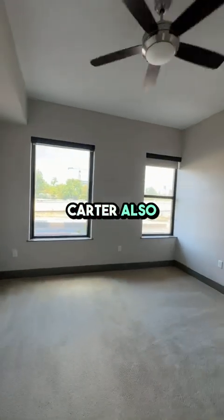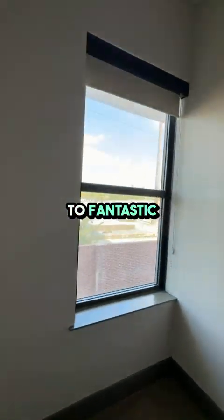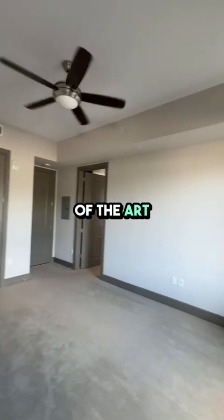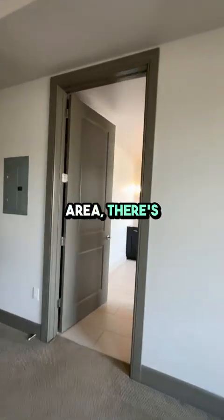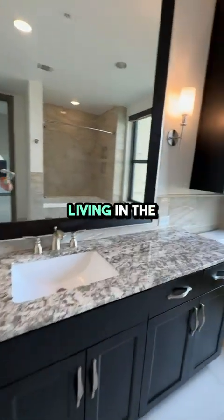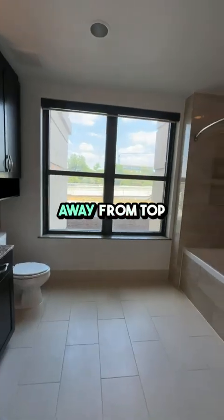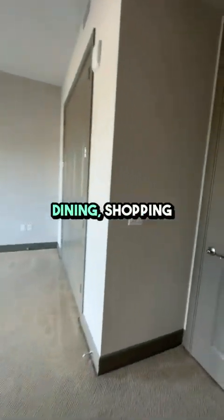Living at the Carter also means you have access to fantastic amenities. From the state-of-the-art fitness center to the relaxing pool area, there's something for everyone. And don't forget about the surrounding area — living in the medical center means you're just minutes away from top-notch healthcare facilities, dining, shopping, and entertainment options.